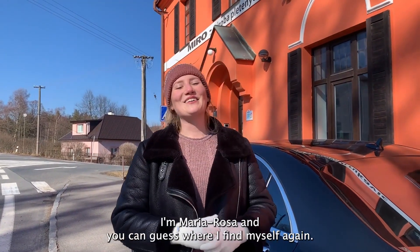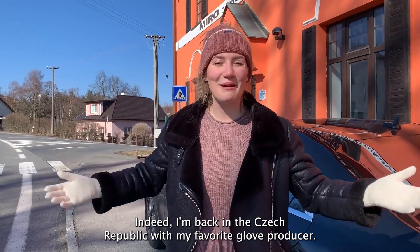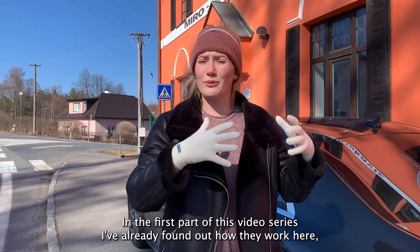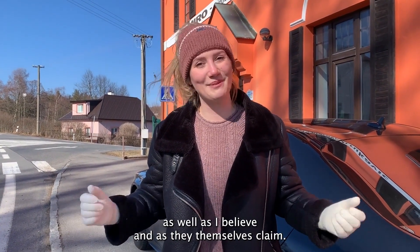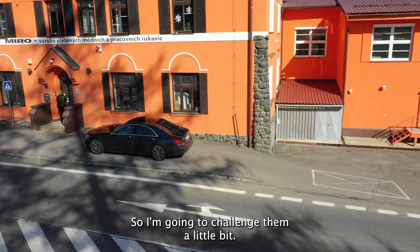Hi guys, I'm Maria Rosa, and you can guess where I find myself again — indeed, I'm back in the Czech Republic with my favorite glove producer. In the first part of this video series I already found out how they work here and how they produce the gloves, and now I want to find out if they really understand their craft as well as I believe, and as they themselves claim. So I'm going to challenge them a little bit.